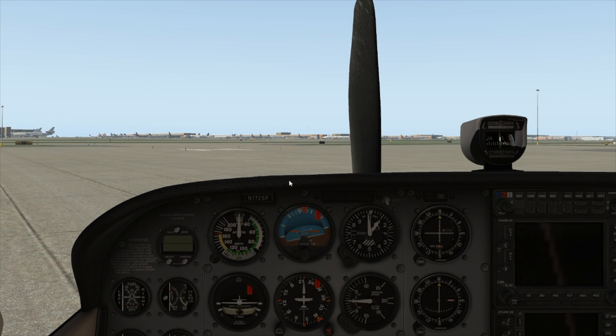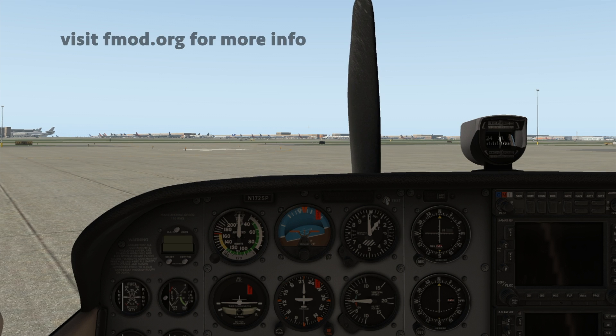The new X-Plane 11 FMOD sound model responds to the physics of the X-Plane world. This highly versatile and flexible engine will be available from day one with the default Cessna 172, and it will also be highly customizable for third-party developers with rich, comprehensive, and perhaps most importantly, free tools.